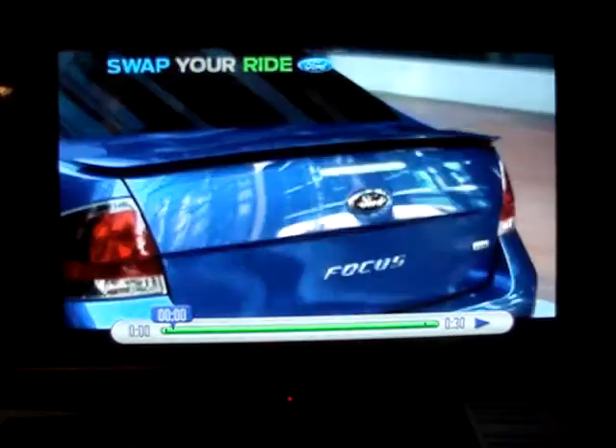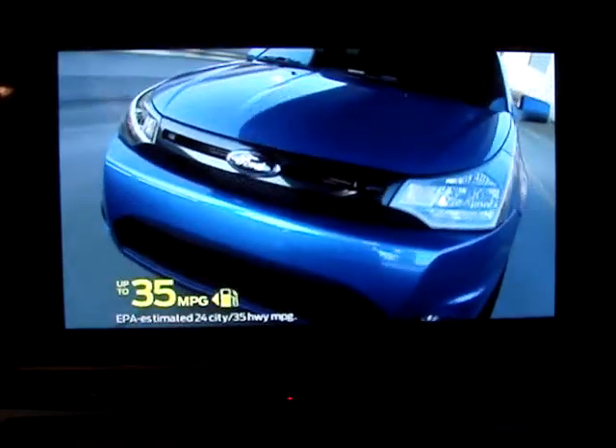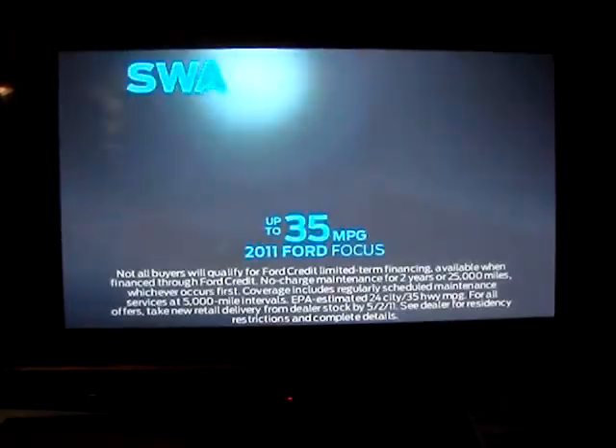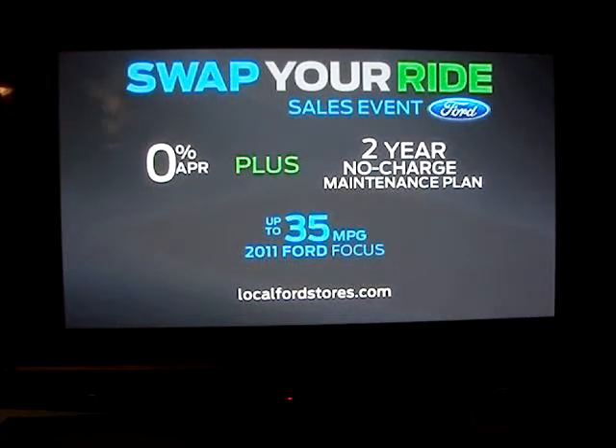People everywhere are swapping their rides for a new Ford Focus because Focus gets an EPA-estimated 35 miles per gallon and has quality that can't be beat by Honda or Toyota. Swap your ride and get 0% financing on a Ford Focus plus a 2-year no-charge maintenance plan.